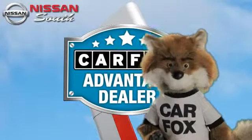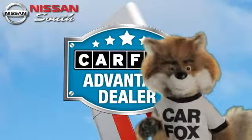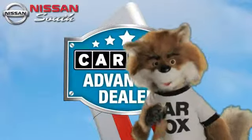Just say show me the Carfax at Nissan South Morrow, a Carfax Advantage dealer.